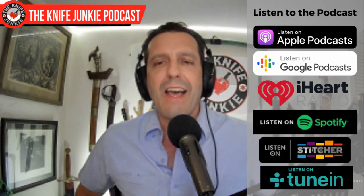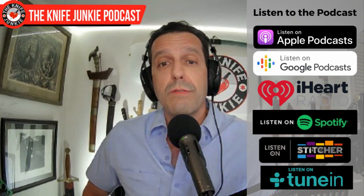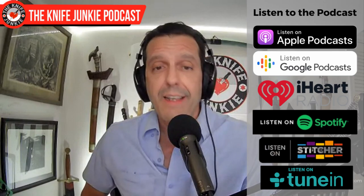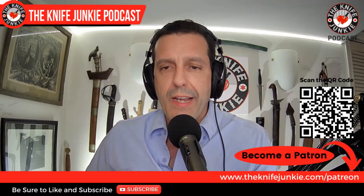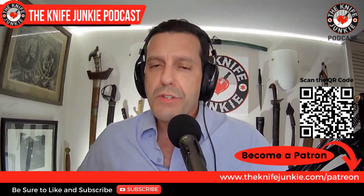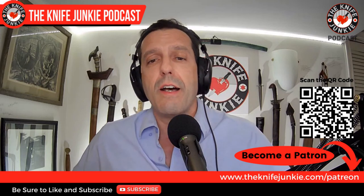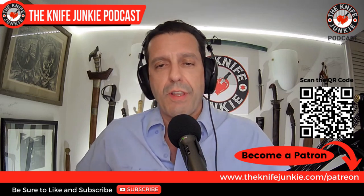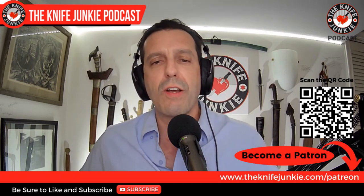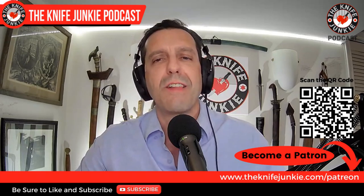Be sure to like, comment, subscribe, and hit the notification bell so you can download the show every time a new one is uploaded. Also download the show to your favorite podcast app and listen while you do other stuff. If you like the show and think it's worth supporting with your funding, go check us out on Patreon — you can get exclusive content including interview extras. You'll hear more from Matthew, and there are knife giveaways. The quickest way is to zap the QR code or head to theknifejunkie.com/Patreon.